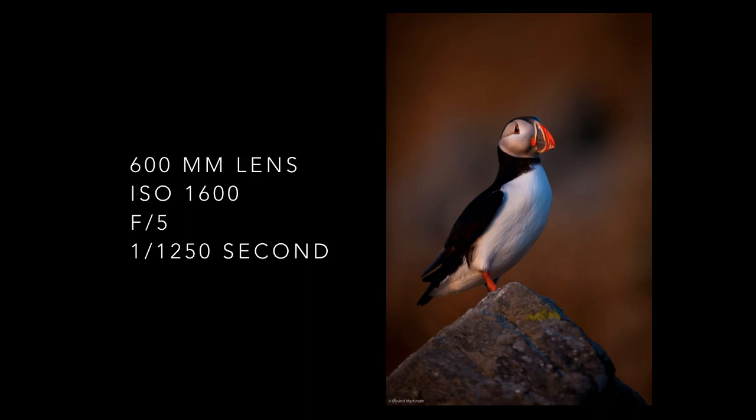This is an Atlantic puffin at the island Runde in Norway. I used a low aperture number which gave me a shallow depth of field, and the bird stands out against the background in beautiful evening light.